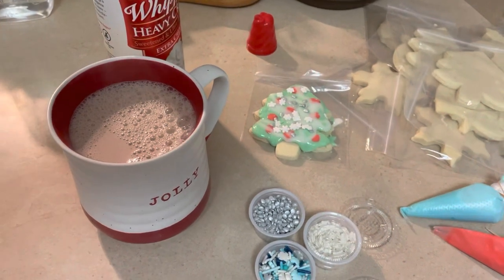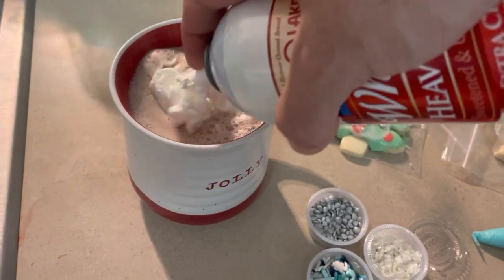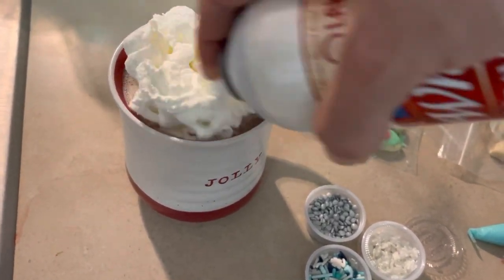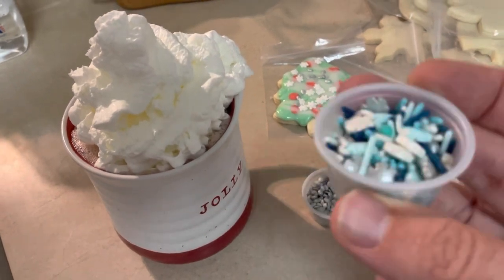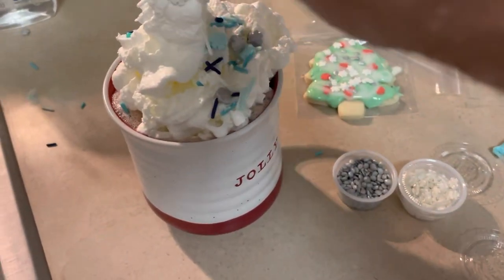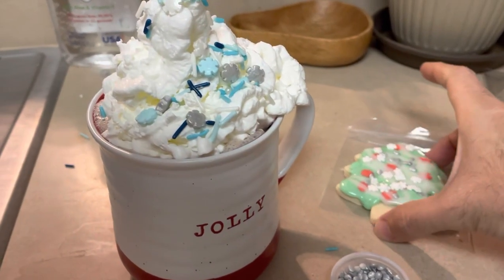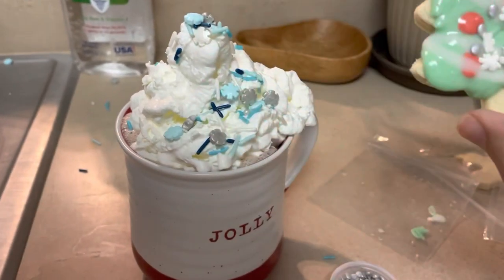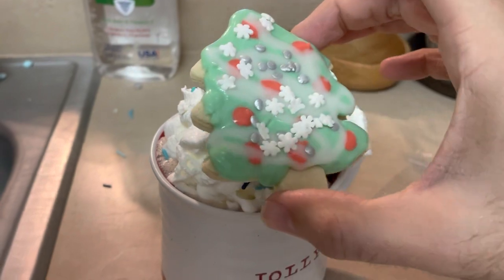Our cookie's gotta lean against something, so we're gonna rely on some good old whipped cream. Let's dump some of the toppings from the cookie making kit on there, and hopefully this tree will just kind of lean against the whipped cream — let's see what happens.